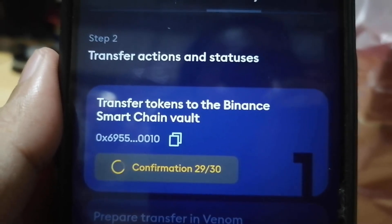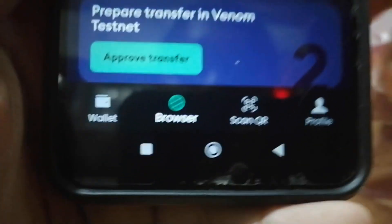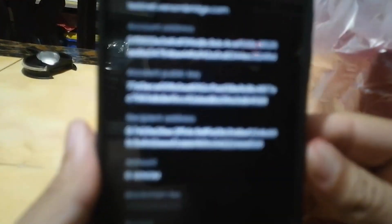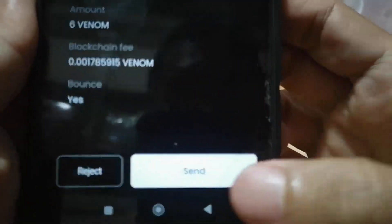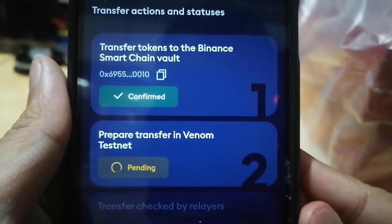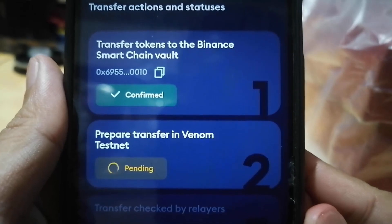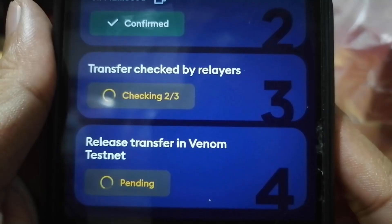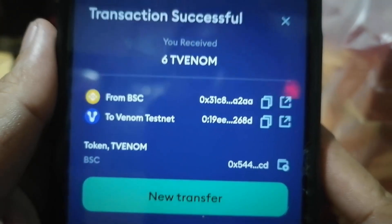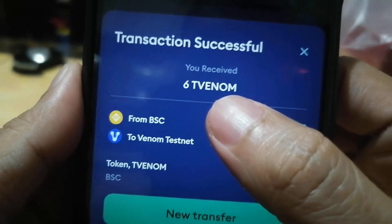We are almost there. Once it's 30 out of 30 confirmations, it's time to prepare the transfer in the Venom Testnet. All you have to do is click the approved transfer, acknowledge everything, click send, and do the authentication. We wait patiently for the transfer checked by relayers phase. Once it's 3 out of 3, the transaction is a success from BSC to the Venom Testnet.